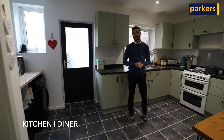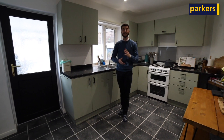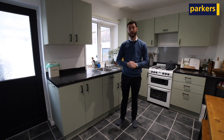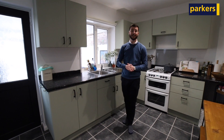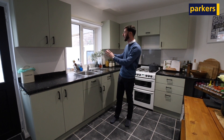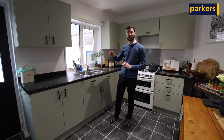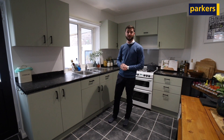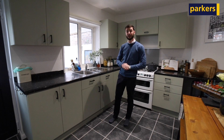Welcome inside the property. As you can see, the current sellers have done a fantastic job of modernizing with a stylish decor throughout. Where I'm currently stood now is the kitchen. As you come into the property you have the entrance hall, then the living room, and where I'm currently standing, and then you have the lean-to on the back opening out onto the garden. Upstairs you have three well-proportioned bedrooms and a family bathroom.